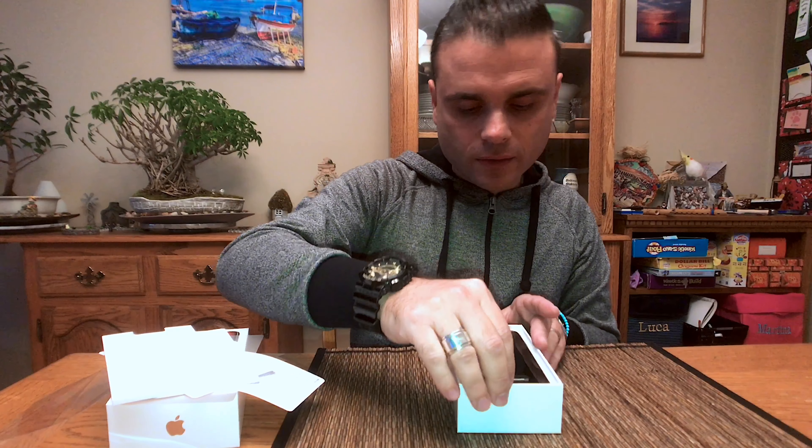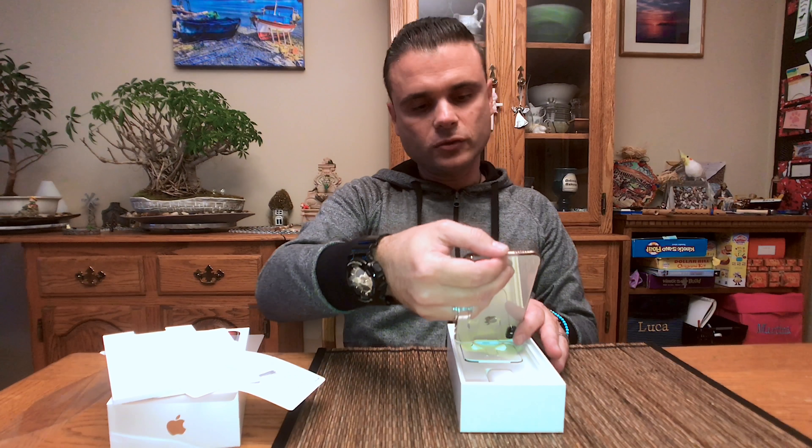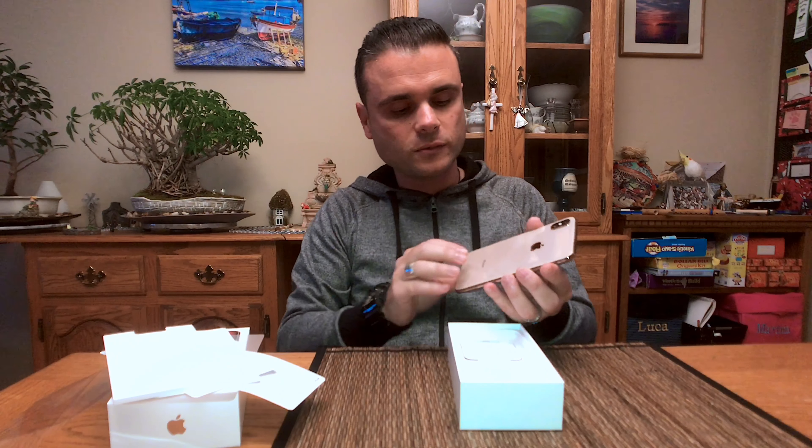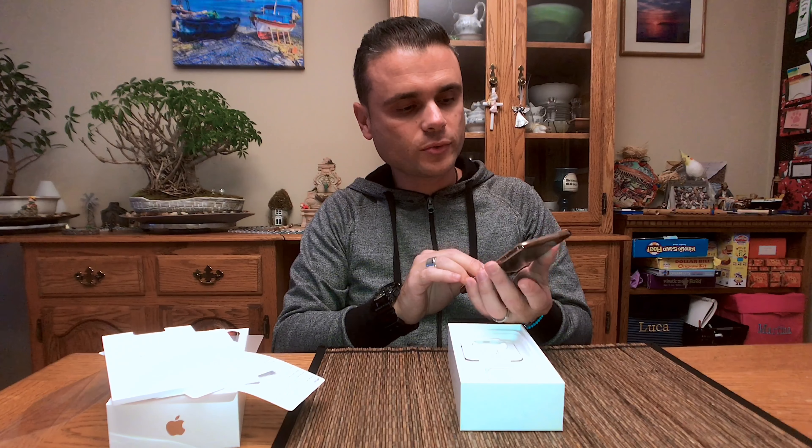So I already see what got me into this new iPhone — the screen. It's a beautiful, large OLED screen. Of course, camera is improved, battery is improved.